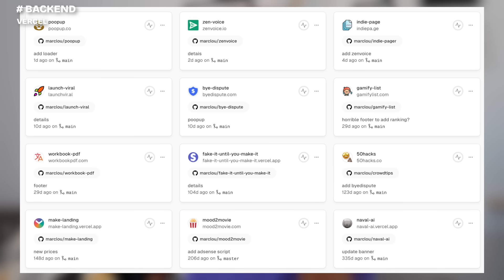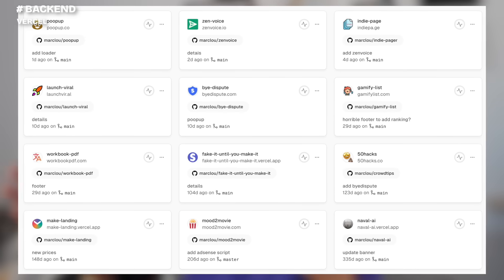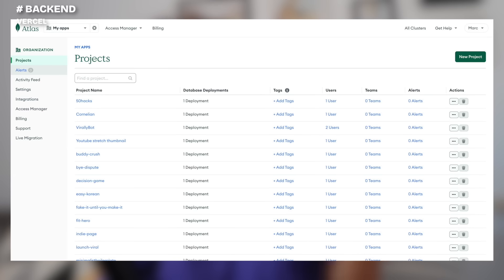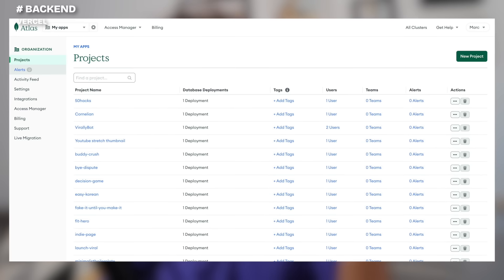For hosting — where my websites are actually living — I use Vercel. I push my changes to a GitHub repo, and Vercel automatically pulls the changes and deploys them. I have 21 projects running on Vercel at the moment, getting over 50,000 visitors a month, and I still pay $20 a month. Overall pretty good, really happy with Vercel and the simplicity it brings.